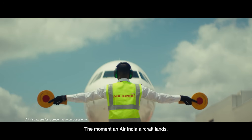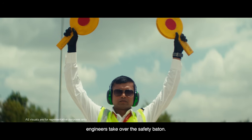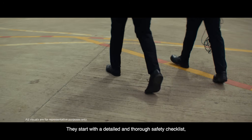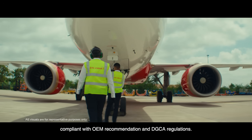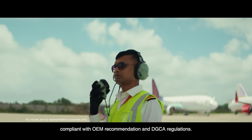The moment an Air India aircraft lands, engineers take over the safety battle. They start with a detailed and thorough safety checklist, compliant with OEM recommendations and DGCA regulations.